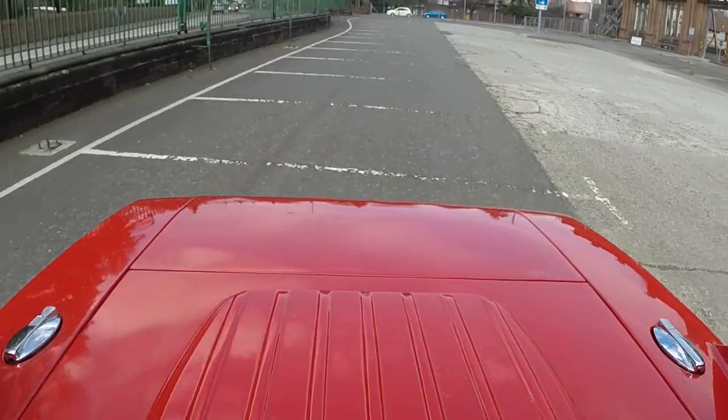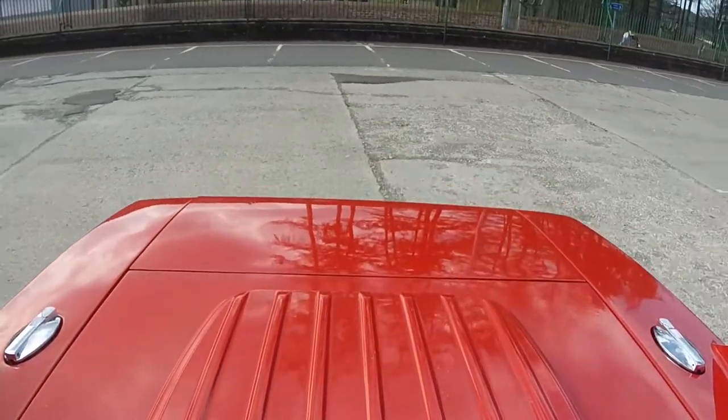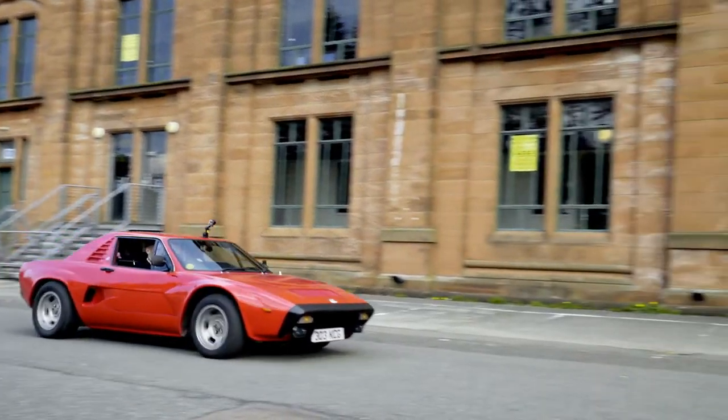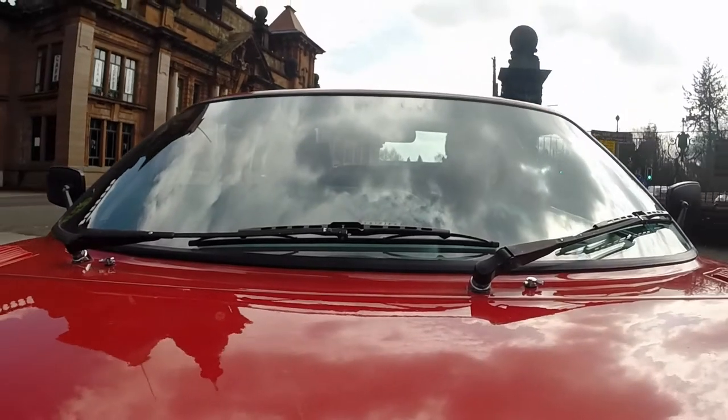Design wise, I think it was ahead of its time. You still see cars looking similar to this today. Many people have described it as a mini Ferrari. But knowing the history and the background of it, it was behind the times. It was designed in the 70s and through various delays in production, it meant that the technology in it isn't up to the 1980s spec.